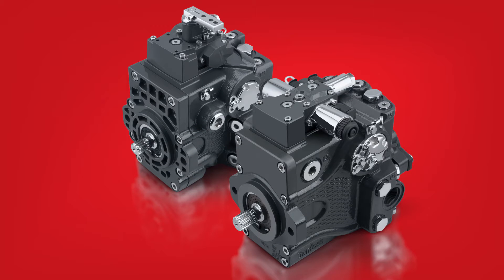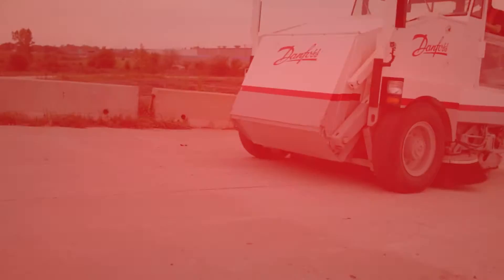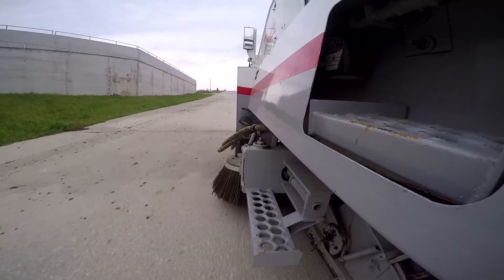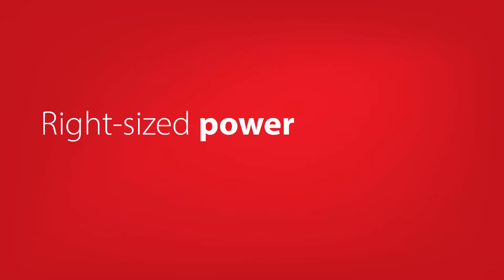It's with this commitment to your success in mind that Danfoss has developed the NP1 closed-circuit axial piston pump, designed for today's high-performing small to medium-sized equipment. The NP1 solution provides your machines with the right-sized power needed to maximize efficiency and performance.